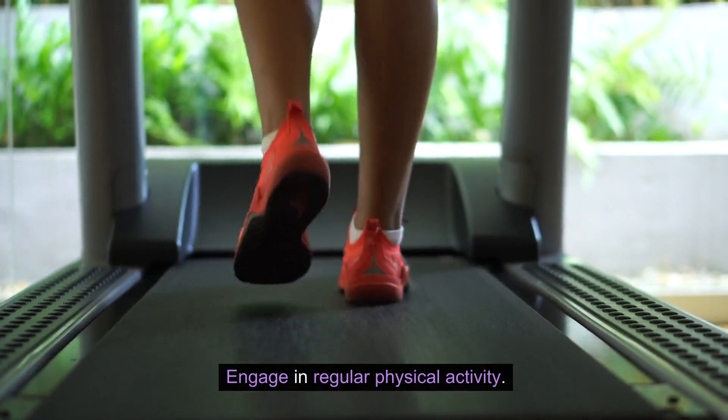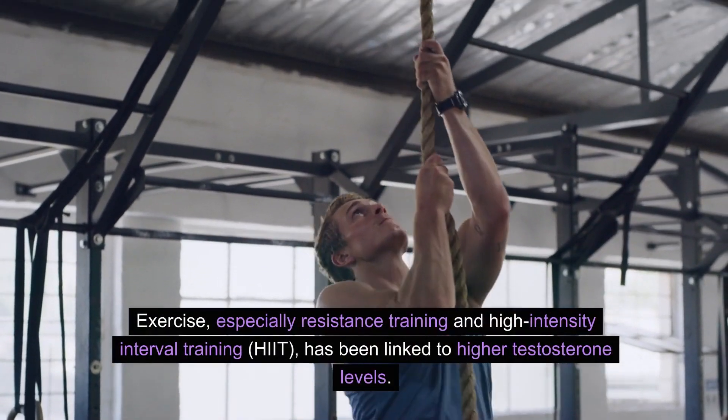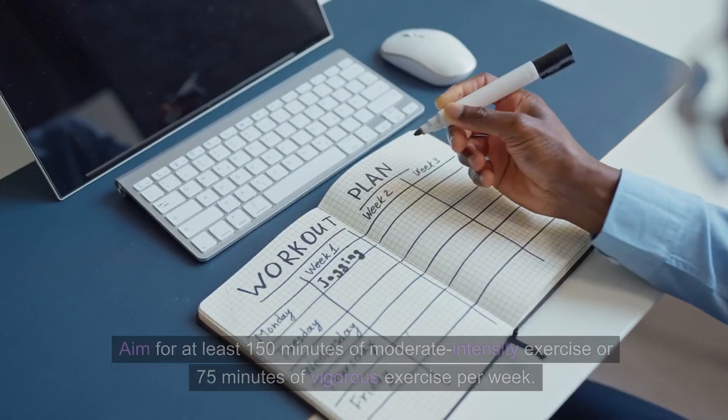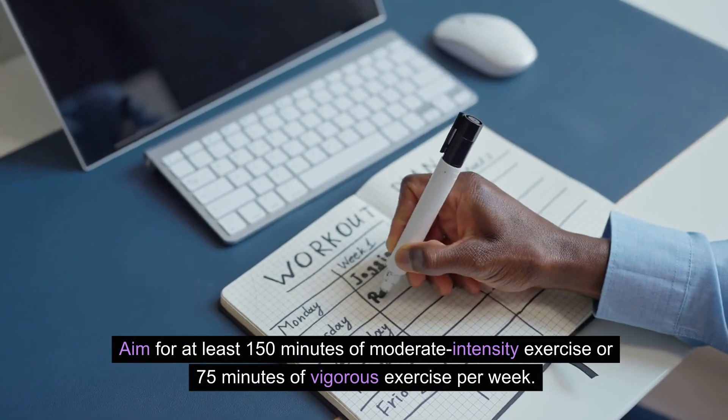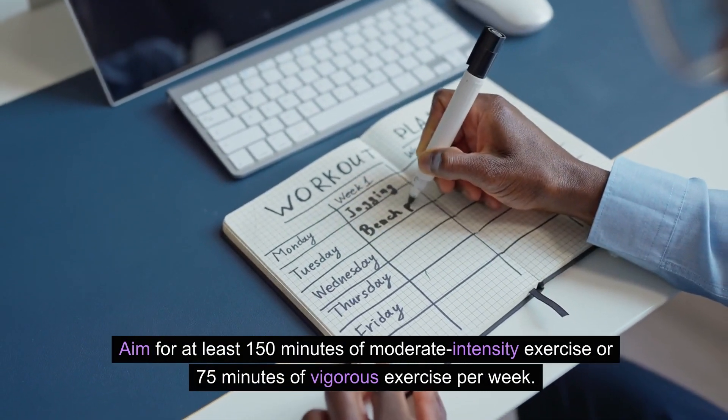Engage in regular physical activity. Exercise, especially resistance training and high-intensity interval training (HIIT), has been linked to higher testosterone levels. Aim for at least 150 minutes of moderate-intensity exercise or 75 minutes of vigorous exercise per week.